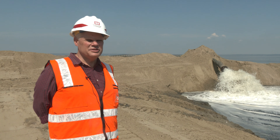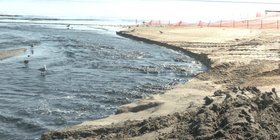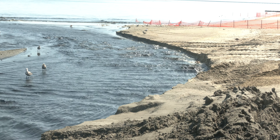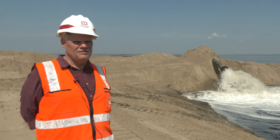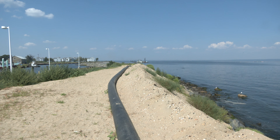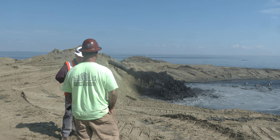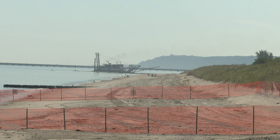We can't just put any material on the beach — we have to place 90% sand. In our run-up to the contract, we test all the material that's in the channel. Anything that wasn't 90% sand we found an alternative placement site for, but if it is proper sand then we can isolate those shoals and pump them towards the beach.